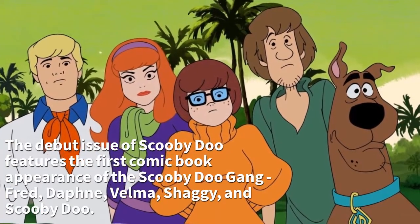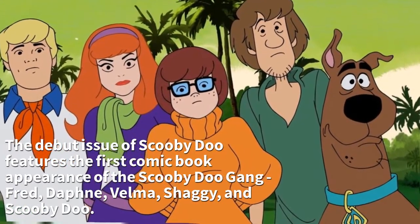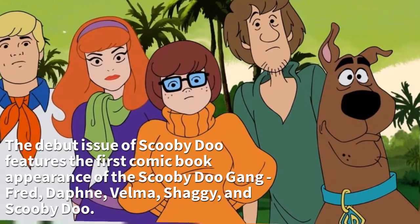The debut issue of Scooby-Doo features the first comic book appearance of the Scooby-Doo gang: Fred, Daphne, Velma, Shaggy, and Scooby-Doo.